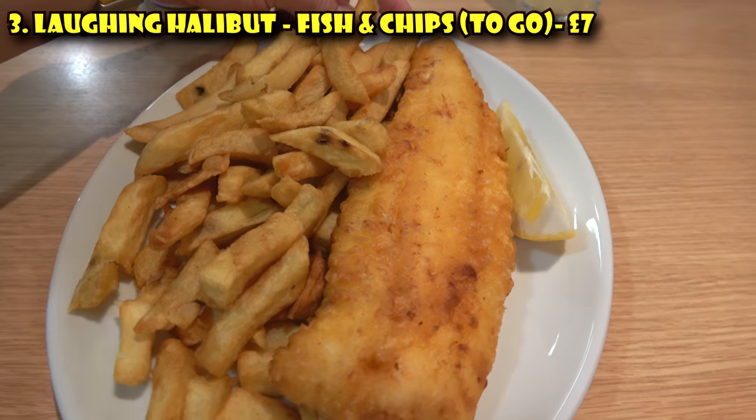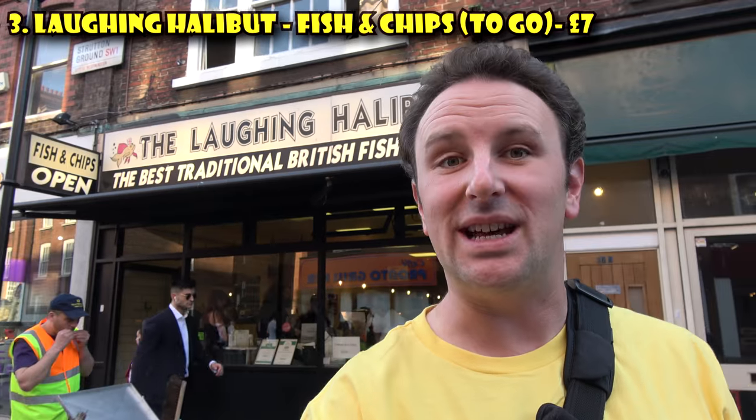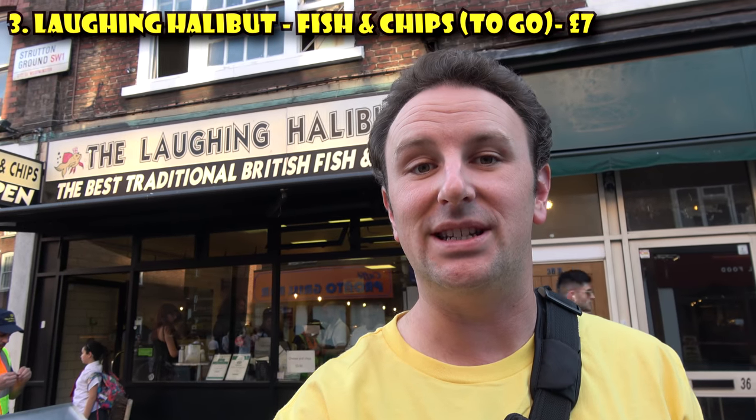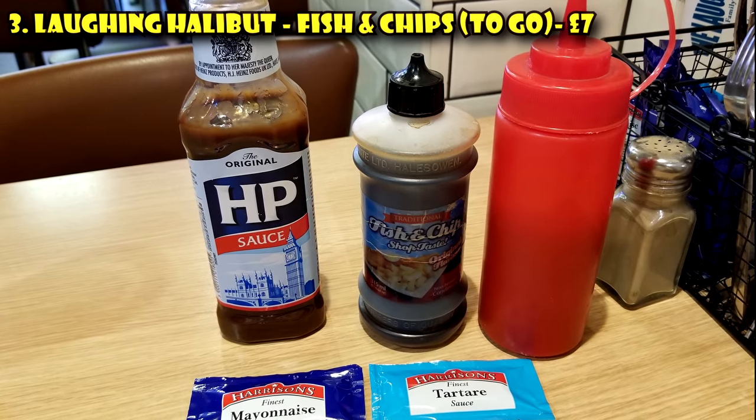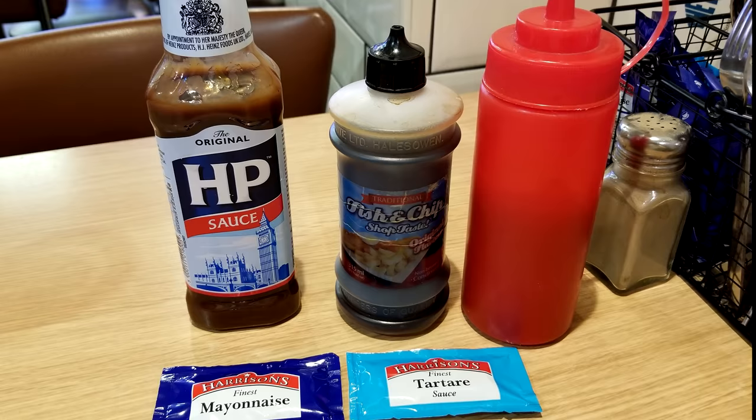I'm usually skeptical of places that claim they're the best of anything, but this place is pretty good. You know it's authentic because on the table are the traditional British condiments: ketchup for the chips, mayonnaise, tartar sauce, brown sauce, and malt vinegar.